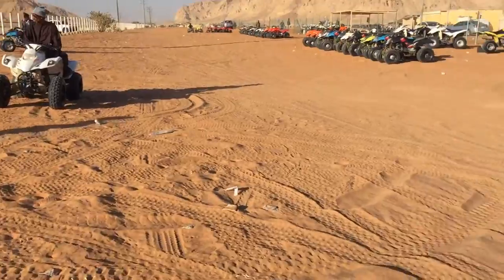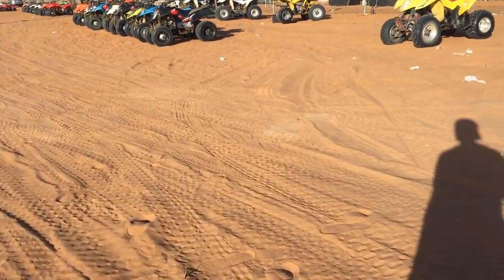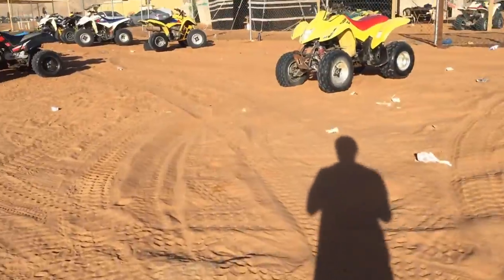Hi dear. This place is called Riyadh Sen. It's out of the city but close to Riyadh.